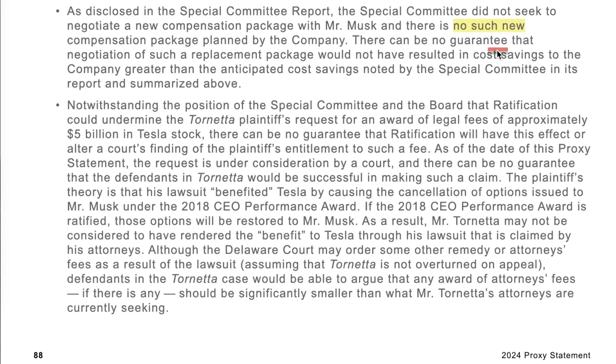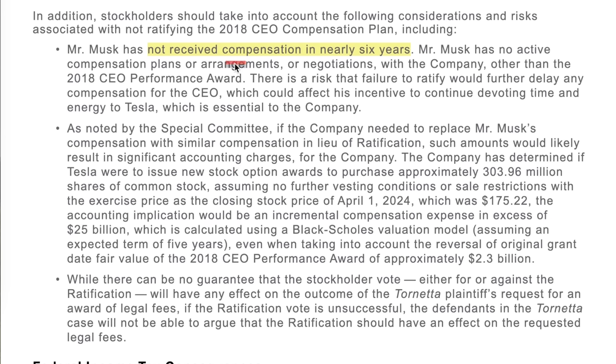They clarified that right now, there is no new compensation plan planned by Tesla. Elon has not received compensation in nearly six years. If the vote does not go in Elon's favor, paired with the fact that Elon wouldn't have the level of ownership he feels comfortable having at Tesla to develop AI, that is not good for Tesla's future. Tesla and the board are officially appealing the Delaware decision, but that's going to take time to play out, and this cloud of uncertainty will most likely linger into 2025.